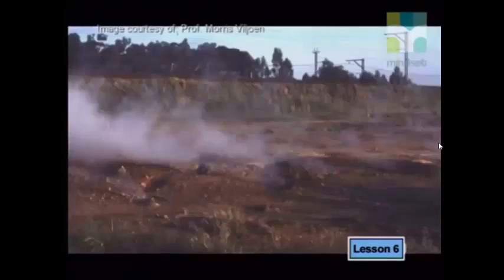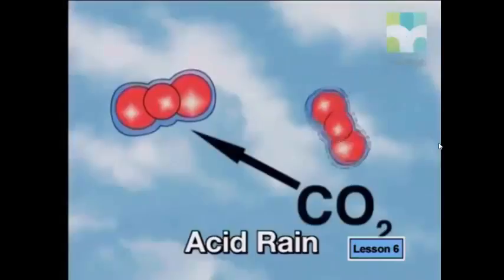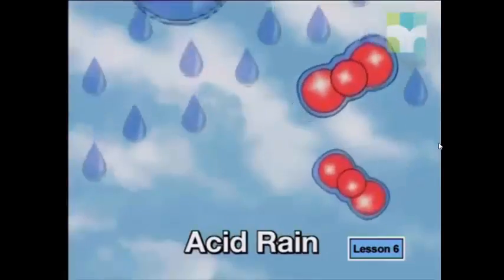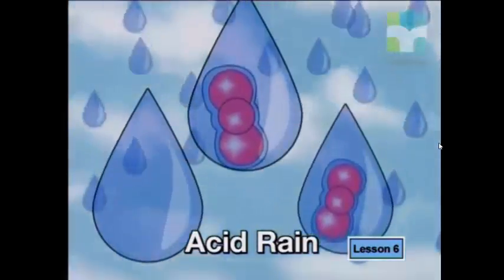There are two main problems with our reliance on fossil fuels. Firstly, fossil fuels contribute vast amounts of pollution. The burning of coal and oil releases carbon dioxide, nitrous oxide, sulfur dioxide, and methane, all of which are greenhouse gases. In addition, carbon dioxide, sulfur dioxide, and oxides of nitrogen all react with water in the air to form acid rain. Fossil fuels are certainly not clean fuels.